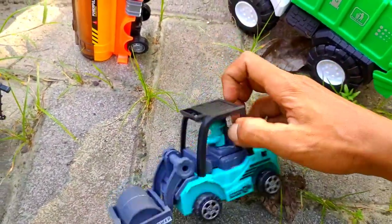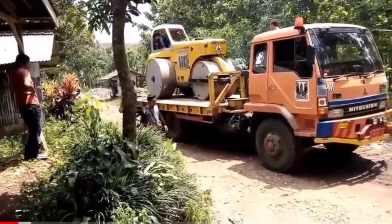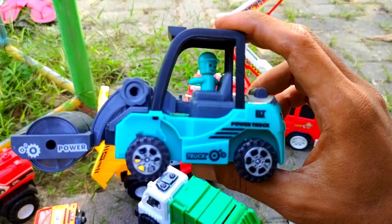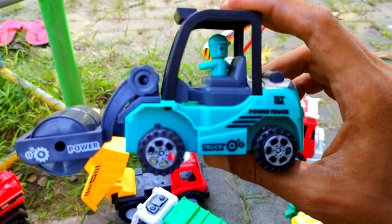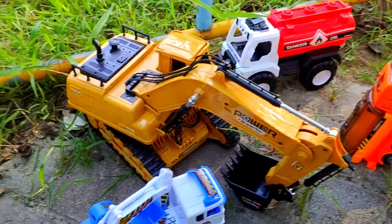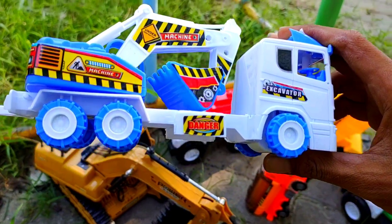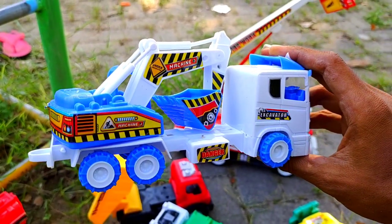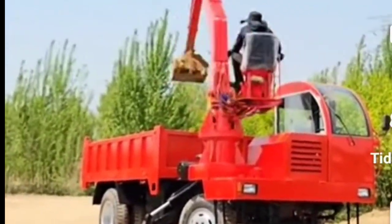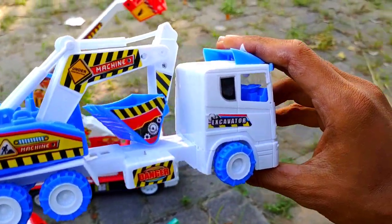Dan yang ini adalah mobil apa ya teman? Benar sekali, selender 100. Ternyata ada mobil yang seperti ini juga. Ini mobil apa ya teman? Ada yang tahu? Benar sekali, ini adalah eskavator. Ada eskavator kecilnya ya teman.